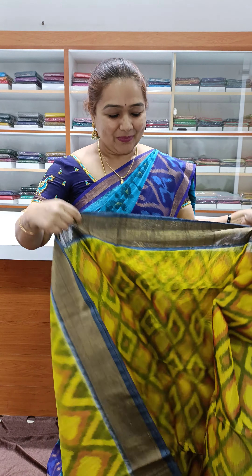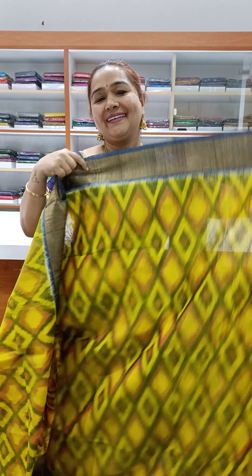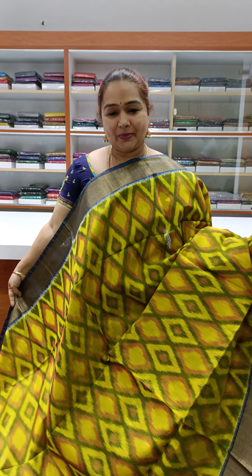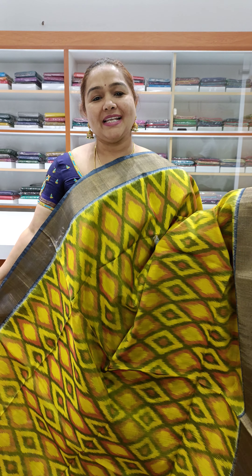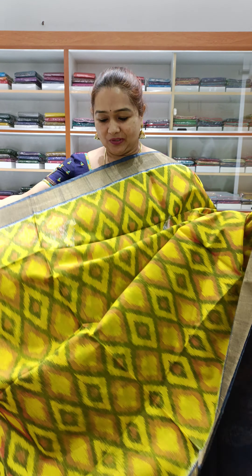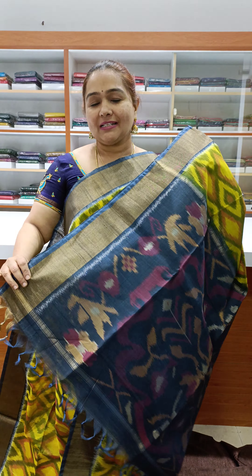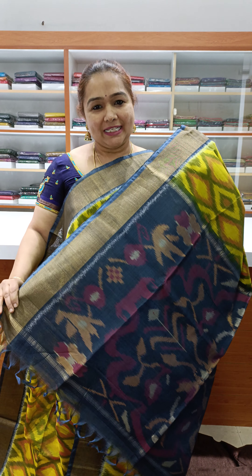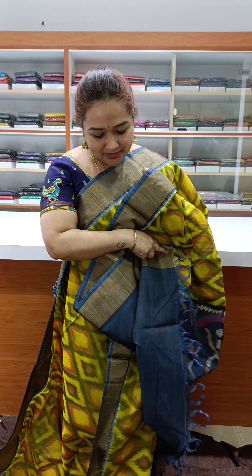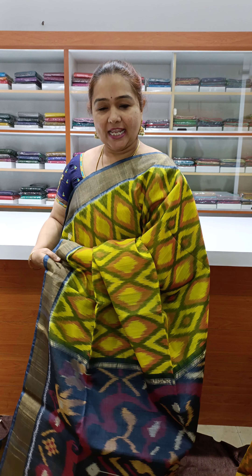So amazing variety — pure pochampalli silk cotton. Very nice color: yellow with gray. Very beautiful color combinations. Nice yellow with pretty elephant gray color border, beautiful pochampalli weaving. Very clean color. Nice yellow and blouse, priced at ₹3,800.